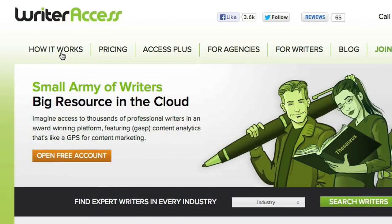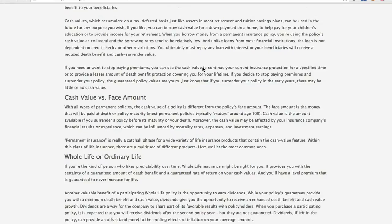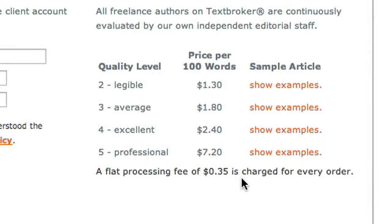WriterAccess, TextBroker, and other quality sites have talented content writers that do this kind of thing all the time. You can get decent articles written for $10 a pop, which is perfectly fine if you're just trying to saturate the market. Getting the absolute top writers to write articles of this length — again, 1,400 words — is still only about a hundred bucks. So you have options.